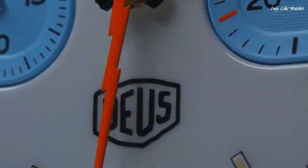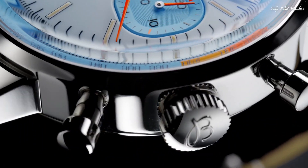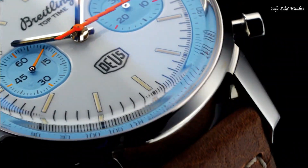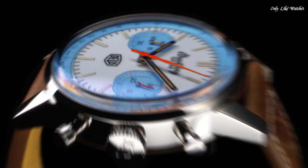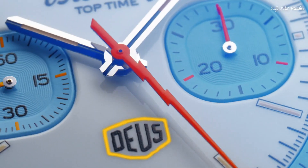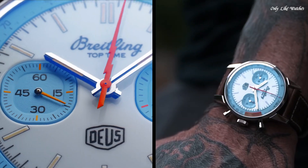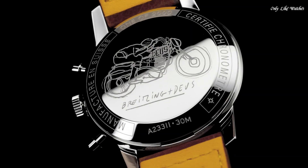Like Triumph's motorcycles, it would prove to be a hit. Case material: stainless steel. Strap material: calfskin leather. Case diameter: 41.0mm. Case thickness: 14.2mm. Movement: self-winding mechanical. Water resistance: 300 meters.